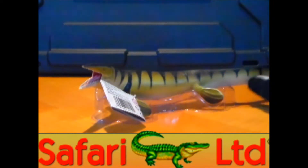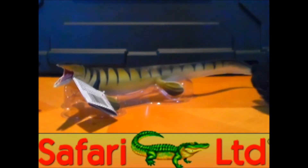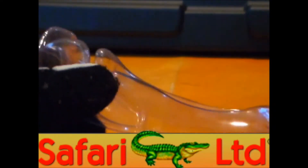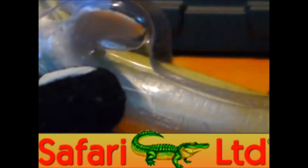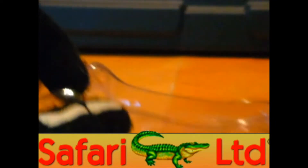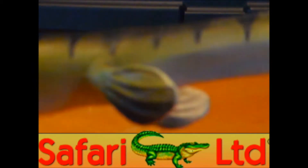And here's the figure — a really gorgeous looking figure by Safari Ltd. It comes with this plastic bottom that it just rests on, helping to prevent warping during shipping. That comes off, and then we just have the figure itself.